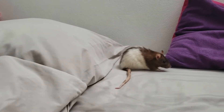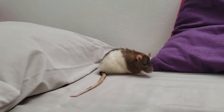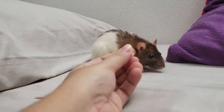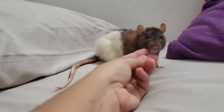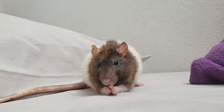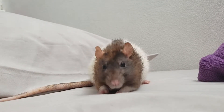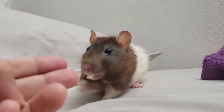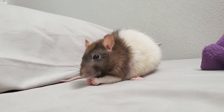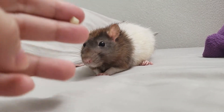I wanted to try again the food test with one of her favorite treats, so let's see if she takes it. I can see she's eating with both her little front paws — hopefully you guys understand what I mean.